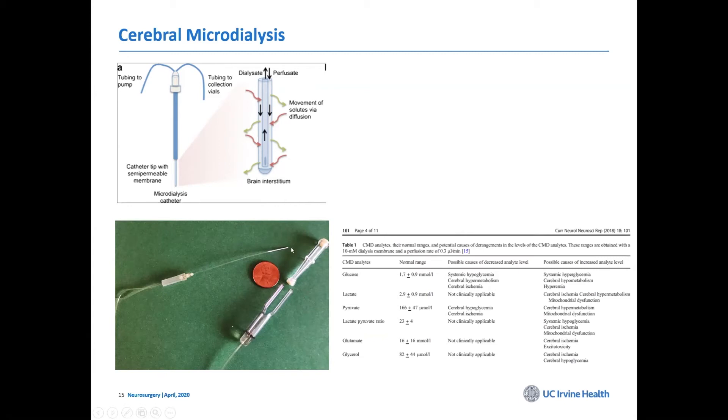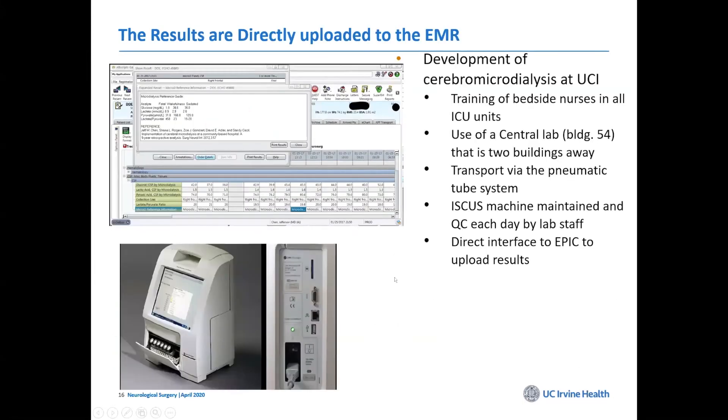The catheters are tunneled or placed directly into the brain, either via a bolt or directly. Samples are collected every hour by nurses and sent to the lab where a device analyzes them. Results are available in EPIC. One of the challenges — and the reason you don't see it everywhere — is because there's a lot of work to set up and many regulations required. Only a few places in the country do this routinely.